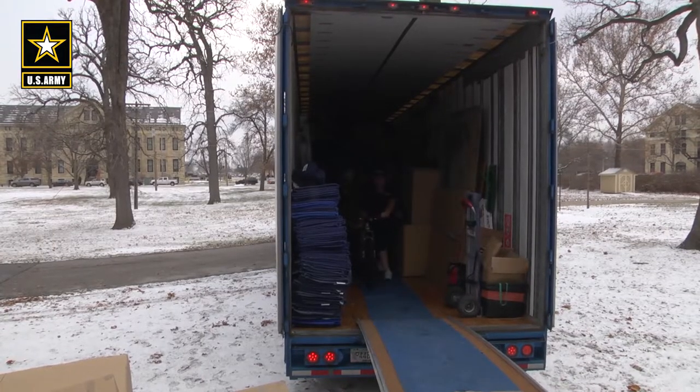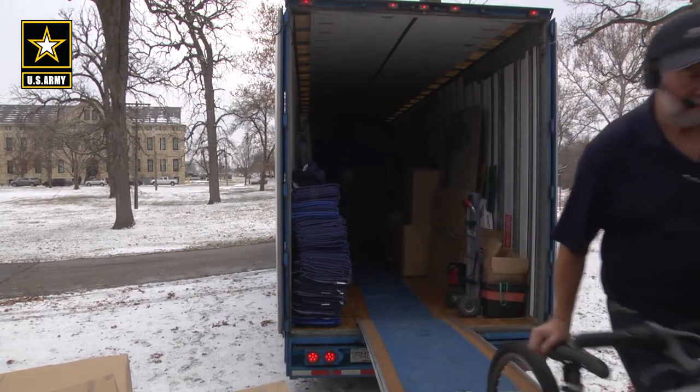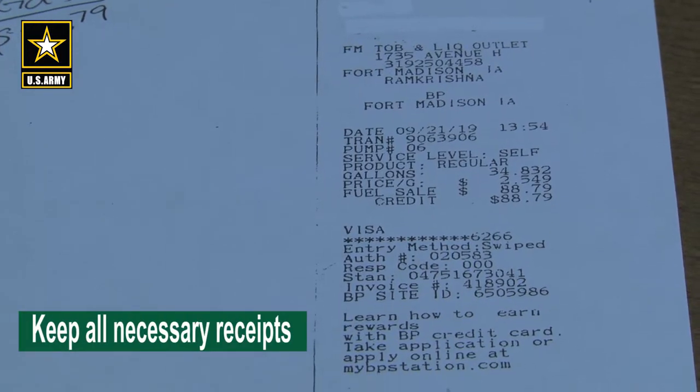By the way, if your household goods are not delivered on the agreed upon date, you can file a claim with your moving company for out-of-pocket expenses. But remember, you must turn in your paid receipts.